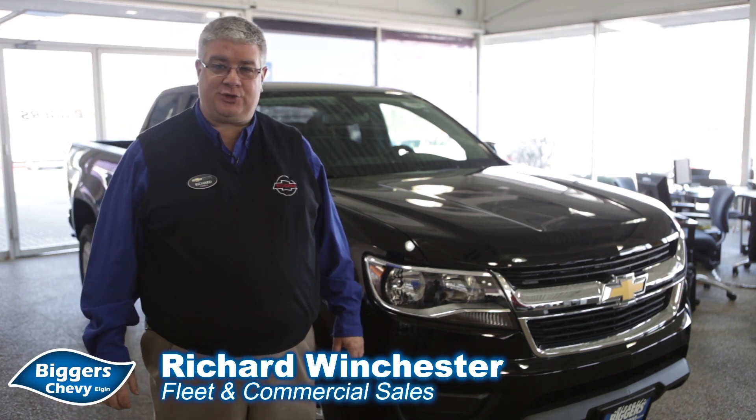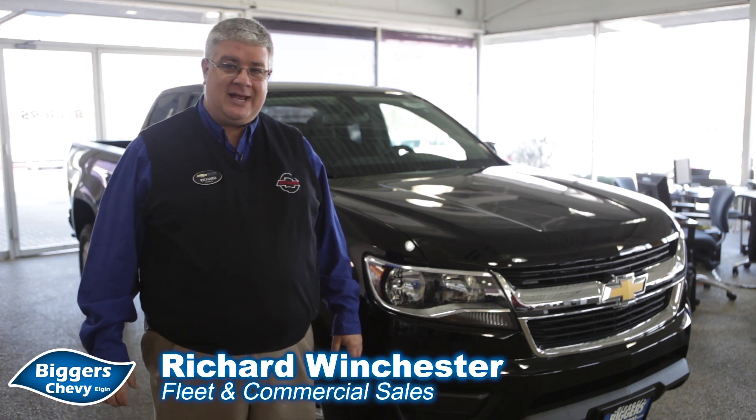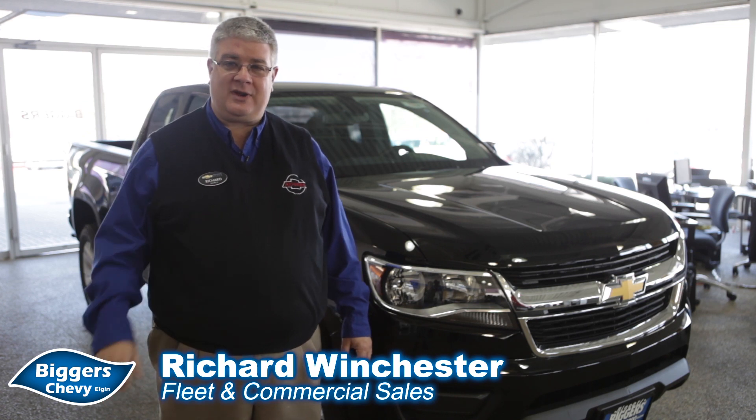Good morning, welcome to Bigger's Chevrolet. My name is Richard Winchester with the Fleet and Commercial Truck Department here at Bigger's Chevy, and I'm here to talk to you about the all-new 2015 Chevrolet Colorado — a mid-sized truck with full-size capability.